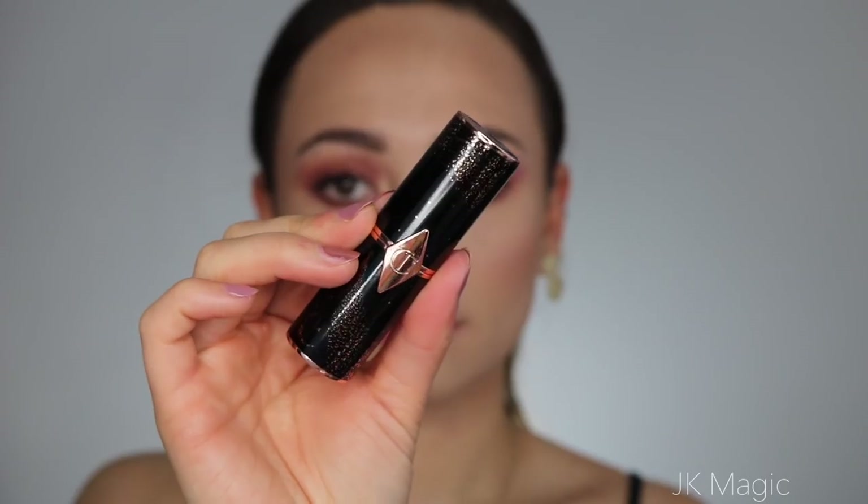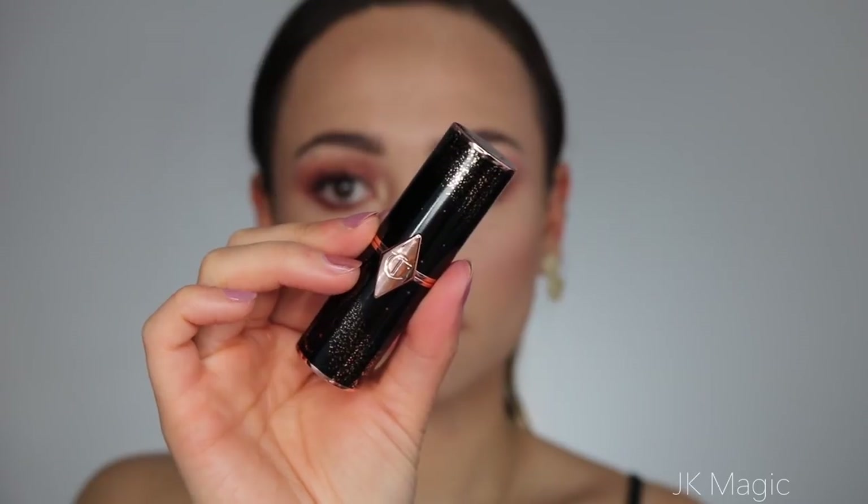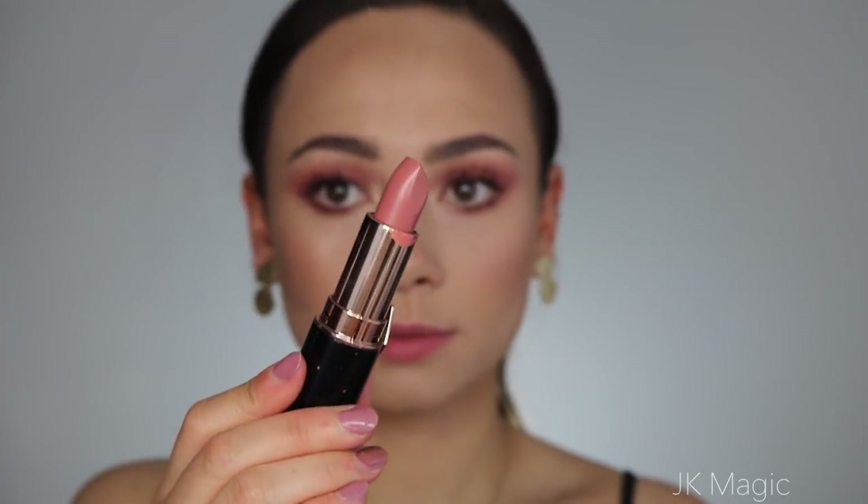This next one is called JK Magic — a super flattering pink kissed with nude lipstick in homage to JK Rowling. On my personal skin tone, this is the nudest lipstick; it washes me out the most, but in a good way. It's a very light pink nude with almost a more neutral undertone to it. I think this is going to look so gorgeous with a brown lip liner. If you like a really light pinky nude lip, you're going to love JK Magic.